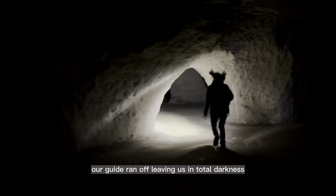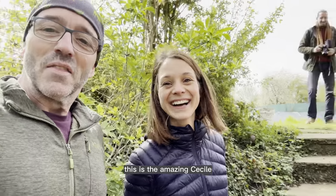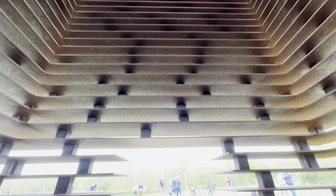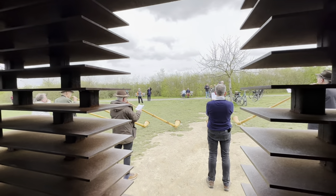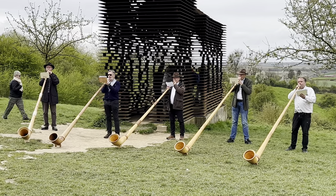It's at this point that Cecile, our guide, ran off, leaving us in total darkness. Oh, we're only joking — she ran out to meet another person who'd arranged to video the caves. This is the amazing Cecile who's just allowed us entry into the caves, which are closed at the moment. So for that, thank you very, very much indeed. You're welcome. So interesting — thank you!